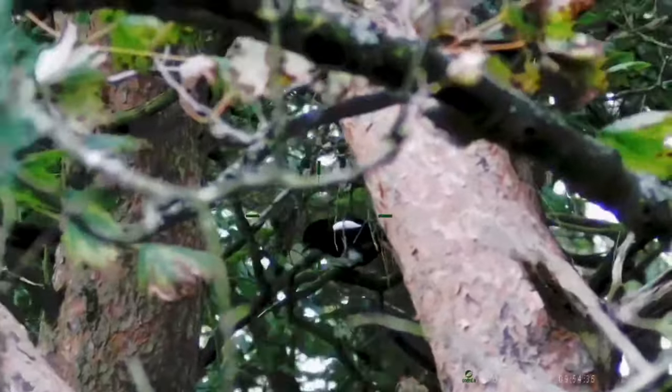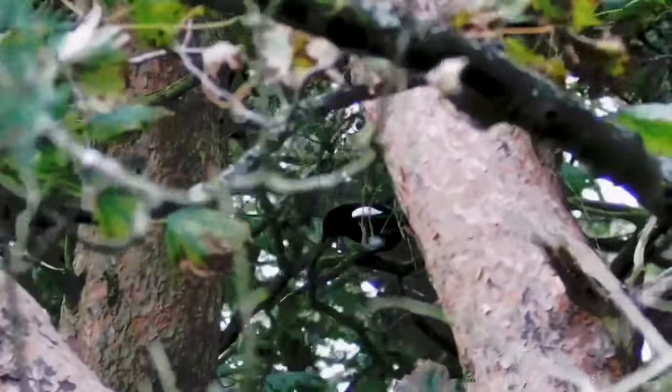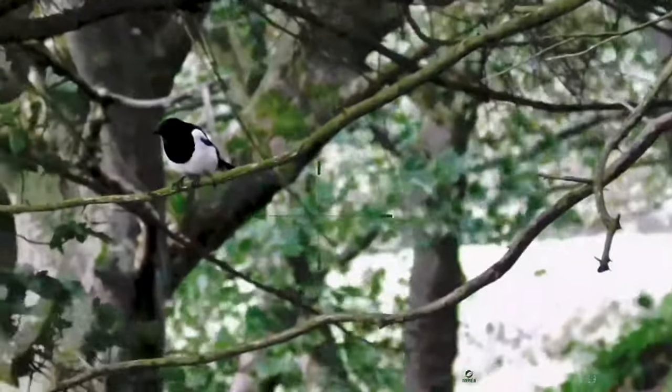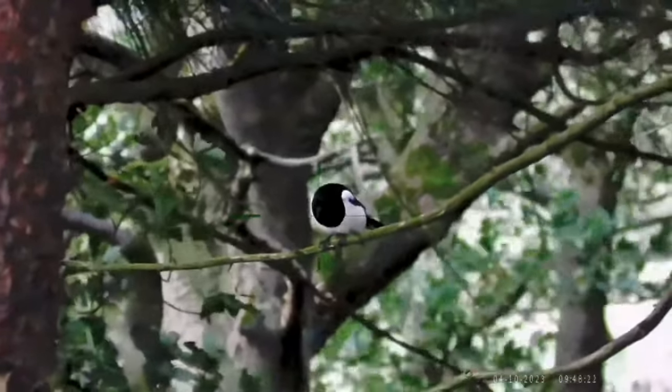It's getting quite breezy now guys, but two magpies have come in. They've seen the dead squirrels and are hoping to get a free meal — too bad for them.